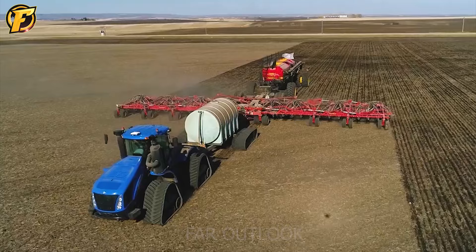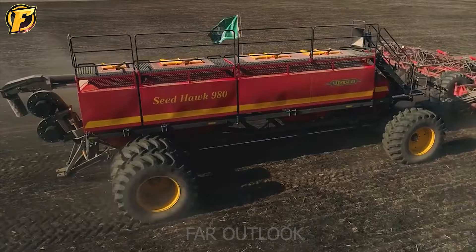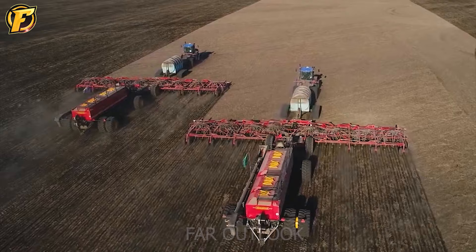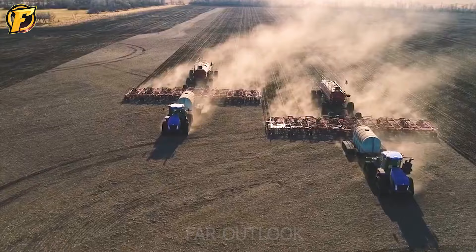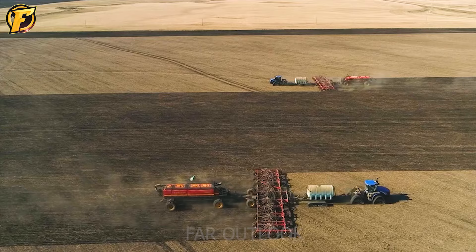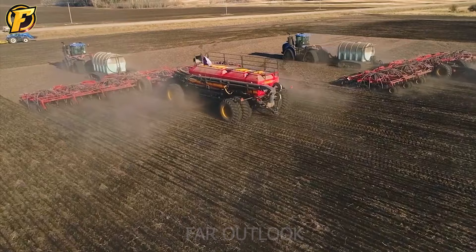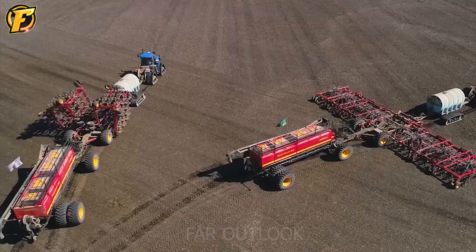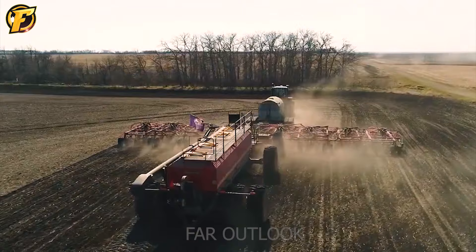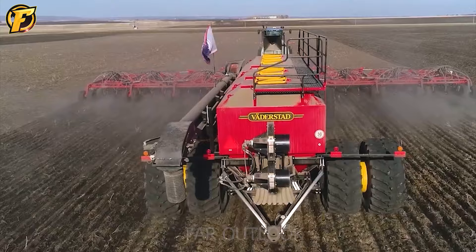Modern agricultural technology has innovated significantly compared to farming methods 60 years ago. The SeedHawk 980 is a symbol of progress in the field of seeding. With the ability to operate efficiently and accurately on large areas of land, this machine is a reliable companion for farmers. Smart design and automation features help increase productivity and save labor time. SeedHawk 980 is not only a tool, but also a symbol of innovation and progress in the agricultural industry, contributing to the sustainable development of agriculture.